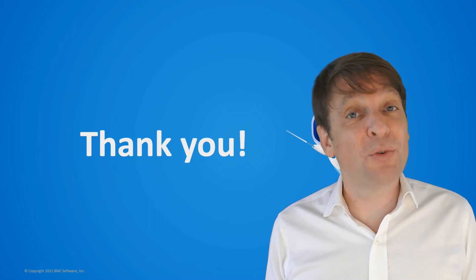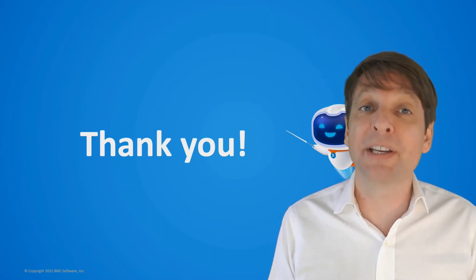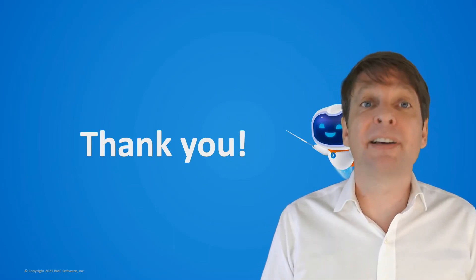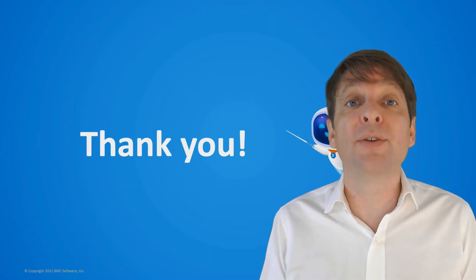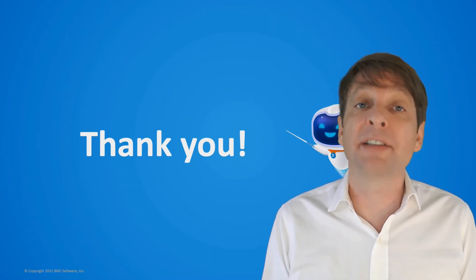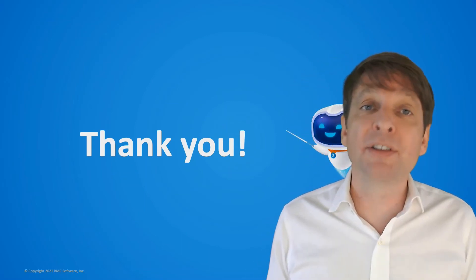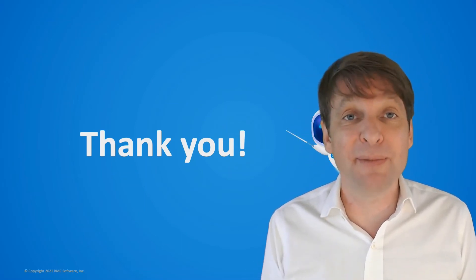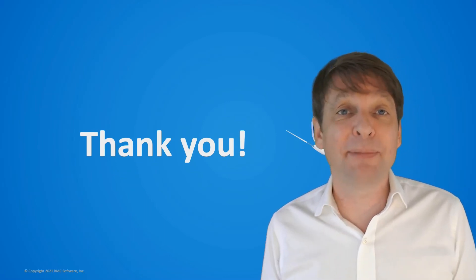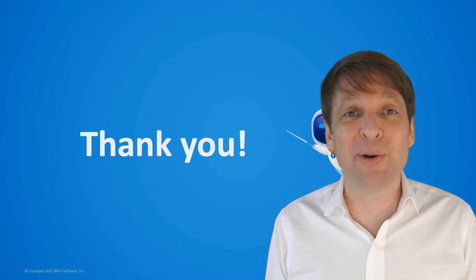That's all from our recorded session today. Thank you very much for your time. I really hope it was a useful insight into our new containerized converged platform. The one thing I'd like to emphasize is that we are all on this journey towards this modern architecture together, and BMC really wants to support customers in making that journey. If you have any queries or concerns, please reach out via our BMC community site or directly to me at robin_ashford@bmc.com.